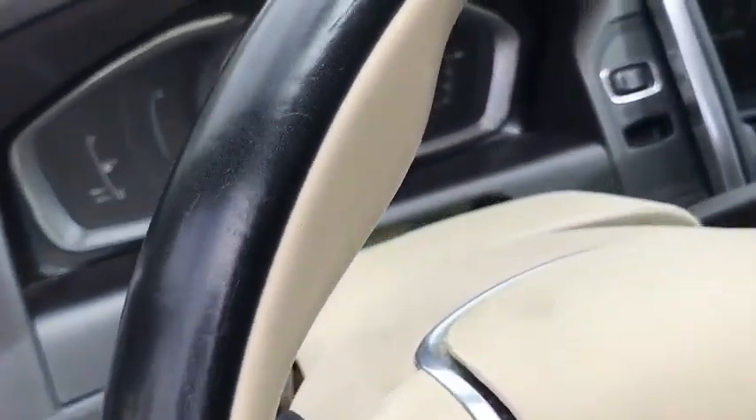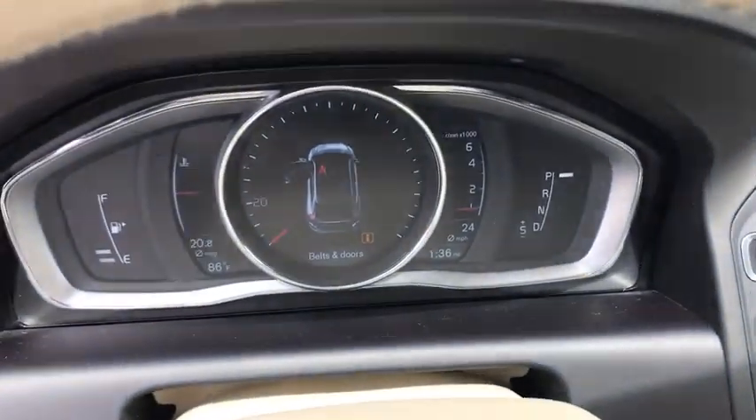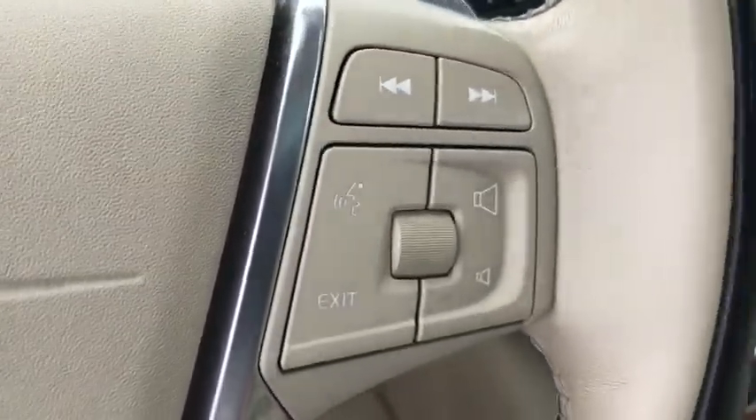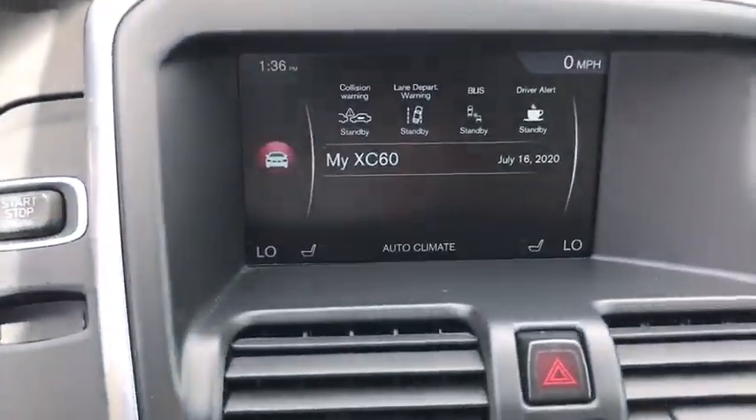Aluminum wheels, cruise control, rear window defroster, CD player, electronic stability control, power windows, compass, security system, power locks, trip computer, panic alarm.